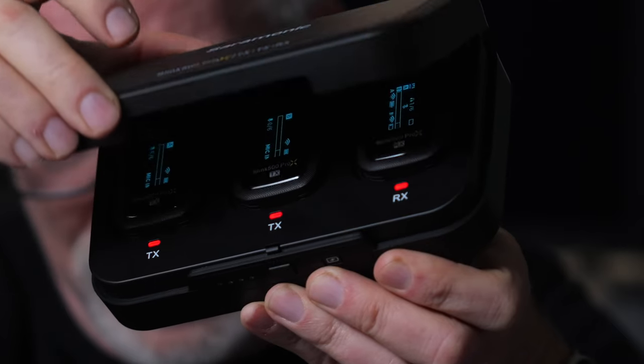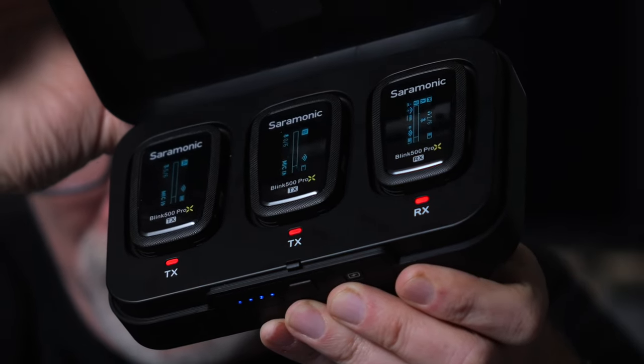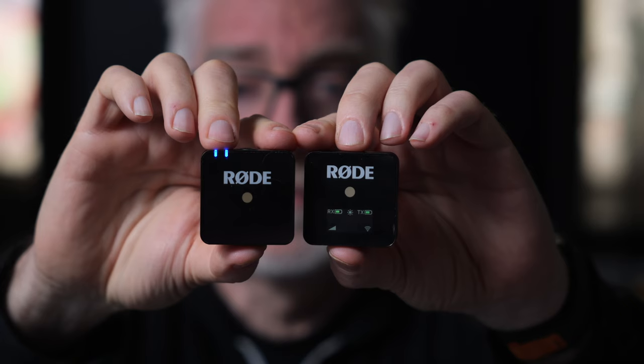One cannot really talk about Saramonic's latest Blink 500 Pro X wireless mic system without first talking about the clear inspiration for the Blink 500: the Rode Wireless Go series. So let's start there.